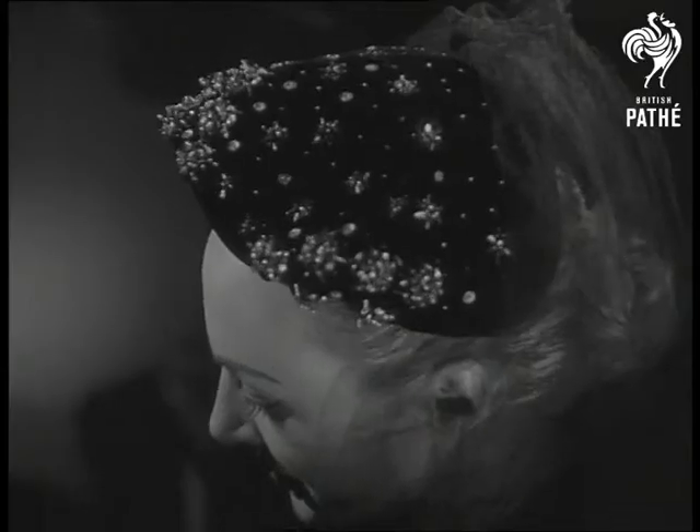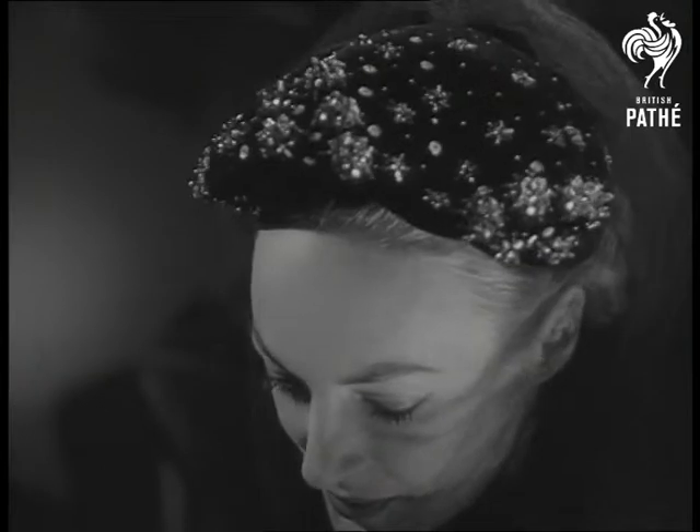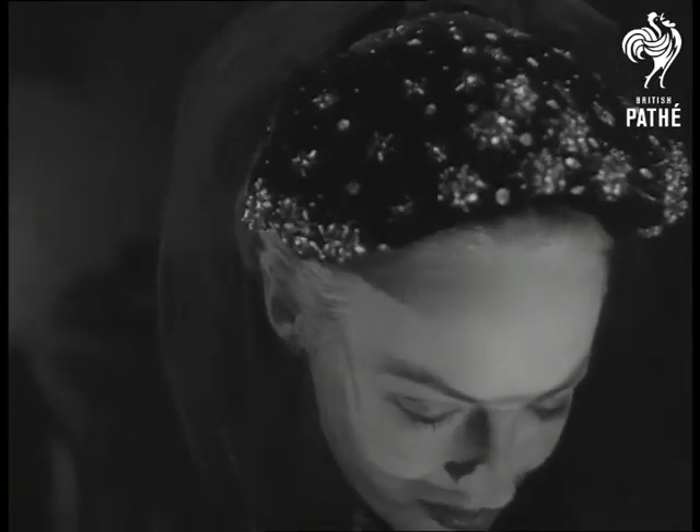And if the day ends with cocktails, here's a neat little thing designed by Vernier — Starlet, which glistens with the appeal of semi-precious stones.